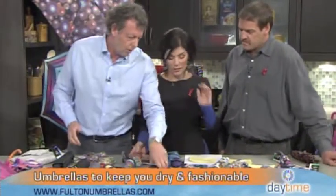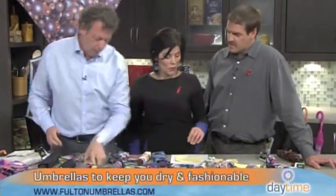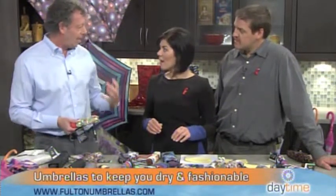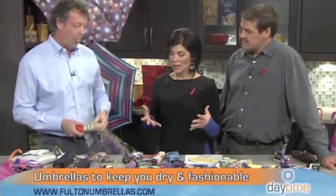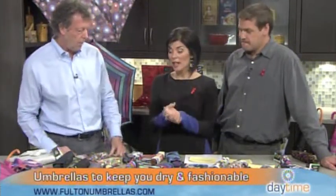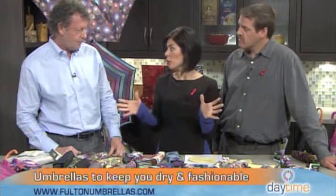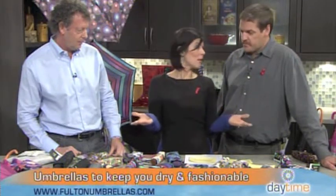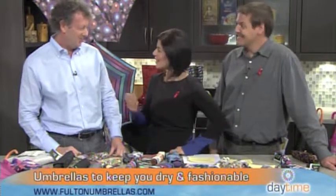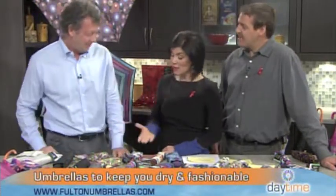For fall we have slightly darker colors, but I also brought something that's not out yet — it's for spring, and fruits and bright patterns are very popular trends right now. What I love is how you've taken fashion and functionality and made them into something really cool. Umbrellas have been around for a few hundred years, but you've really mastered combining fashion and function.